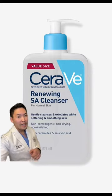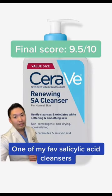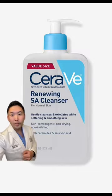CeraVe SA Cleanser with salicylic acid — this one's golden, I give this a 9.5 out of 10. Salicylic acid goes deep in the pore and really helps with those blackheads.